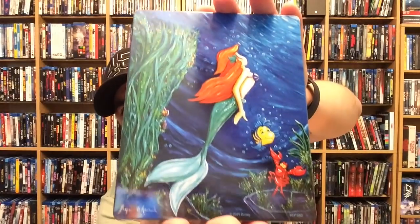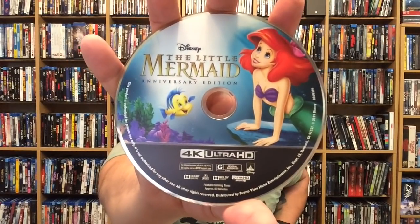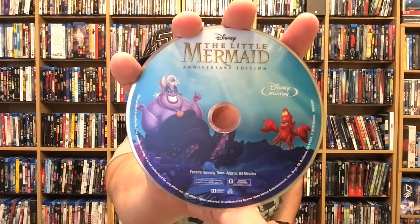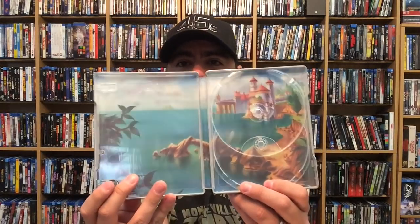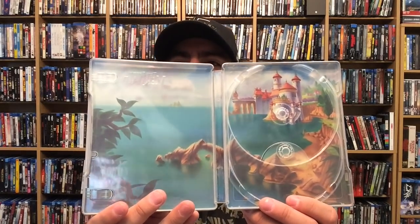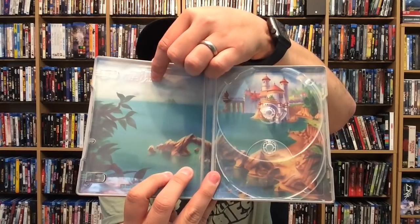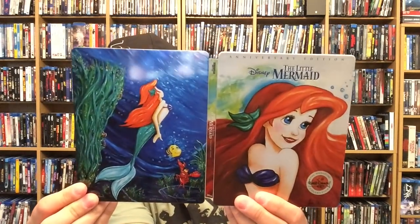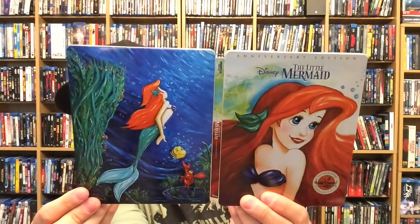Here's the back — gorgeous artwork. It does come with a digital copy. We have the 4K disc — the artwork on it just looks so rich in color — and then the Blu-ray with some nice artwork featuring Ursula. The interior artwork is really nice as well, and you can see where the logo was debossed on the other side. Here's the front, back, and spine for The Little Mermaid 4K Ultra HD Best Buy exclusive steelbook — this one was $35.